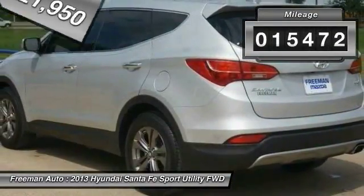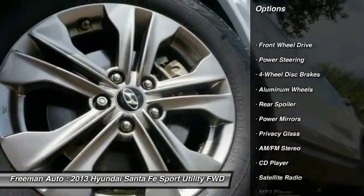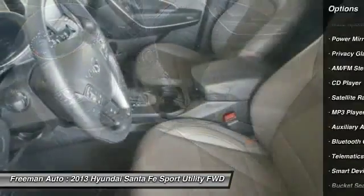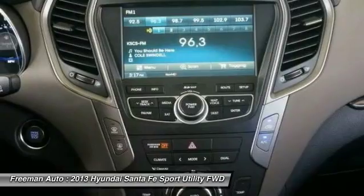This vehicle has less than 20,000 miles. Here are some of this vehicle's great options: anti-lock braking system, stability control, traction control, keyless entry, steering wheel audio controls, Bluetooth, power steering, adjustable steering wheel, driver airbag, four-wheel disc brakes.